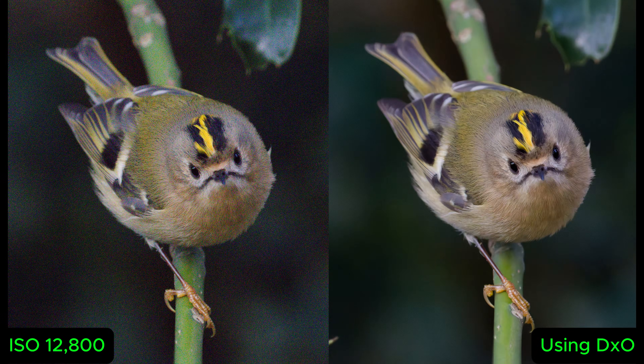I went into my local wood just for a wander around near sunset to see what I could pick up with the new DxO software. I was hoping for birds in darker conditions so I could really test the software, and it just happened near the end of the day.